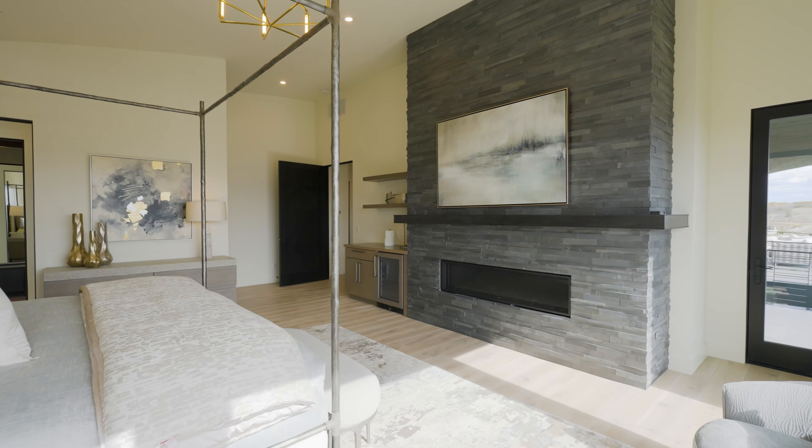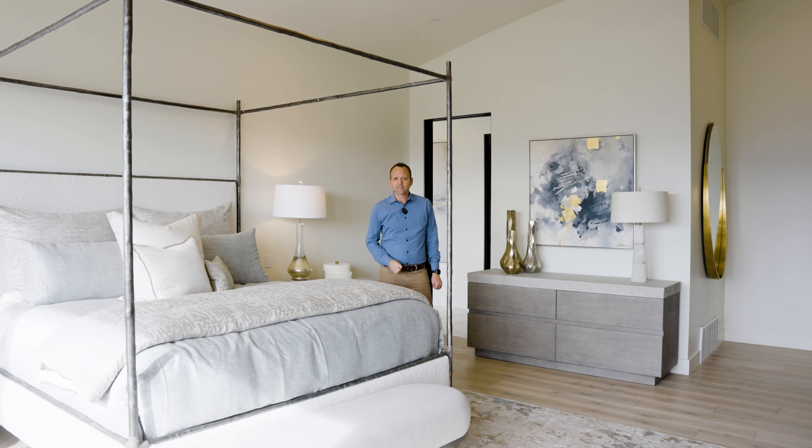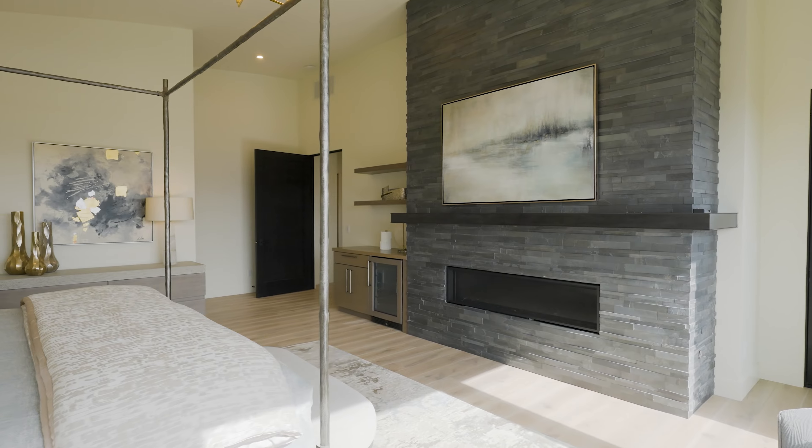The primary suite in this house is awesome. Ton of space in here. I've got a private deck right outside that I can walk to — I share that with my office — just a beautiful, beautiful space here. I've got my own mini fridge in case I'm thirsty too.